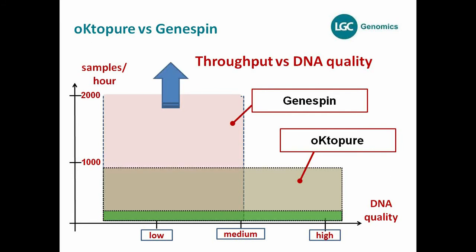Nevertheless, we realized that 800 samples per hour for the mini format might not be efficient enough for plant breeders whose sample numbers are growing every year. Therefore, there is an option to buy a second Octopure, but sometimes breeders don't need this high-quality DNA. So we developed a second robotic platform based on our replicator platform, which we've been offering for two or three years, and using our extraction technology called ClearGene, we developed the GeneSpin robot.